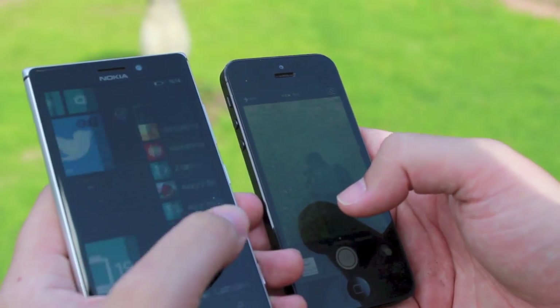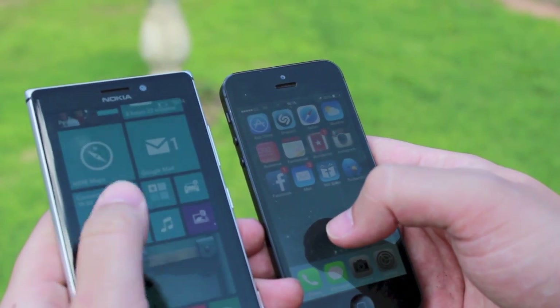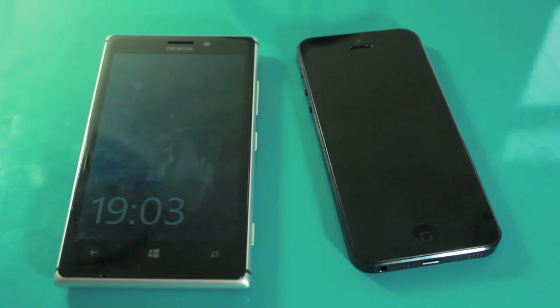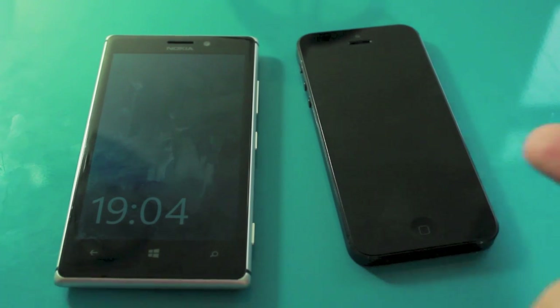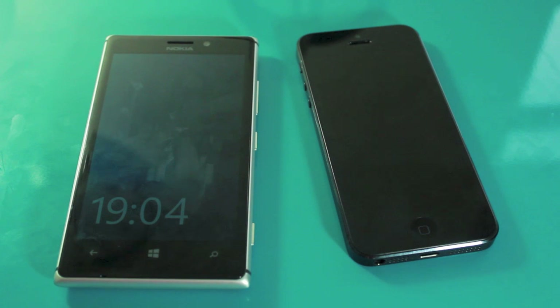Definitely something to consider if you're getting bored of your iPhone — try out Windows Phone, and specifically try the Lumia 925, because it is fantastic. I'm at tip_cam on Twitter if you want to ask questions or argue that I've just said a Windows Phone would beat an iPhone on hardware. The iOS App Store is amazing and it's exactly why I can never get rid of my iPhone, so Windows Phone won't ever be my main device. But the Lumia 925 is the closest thing to tempting me to change that I've ever used.